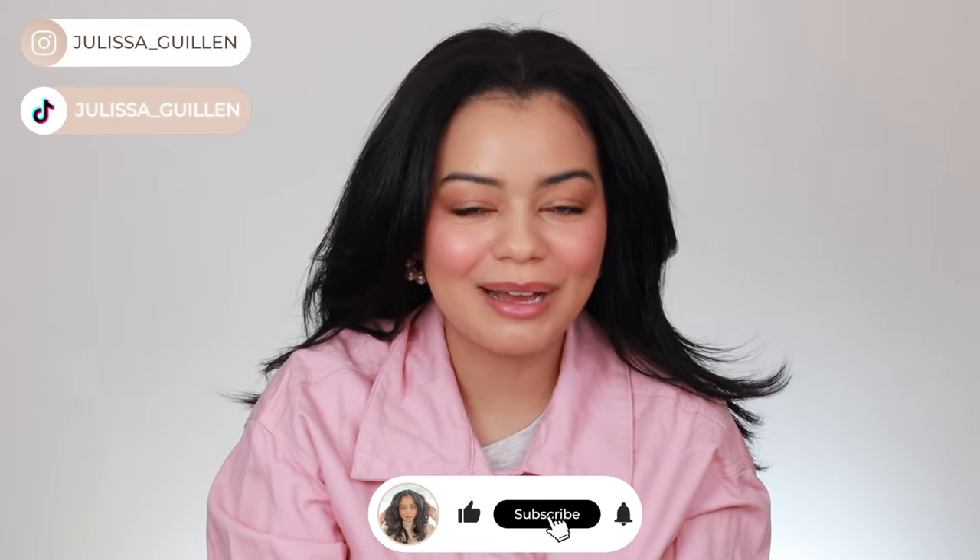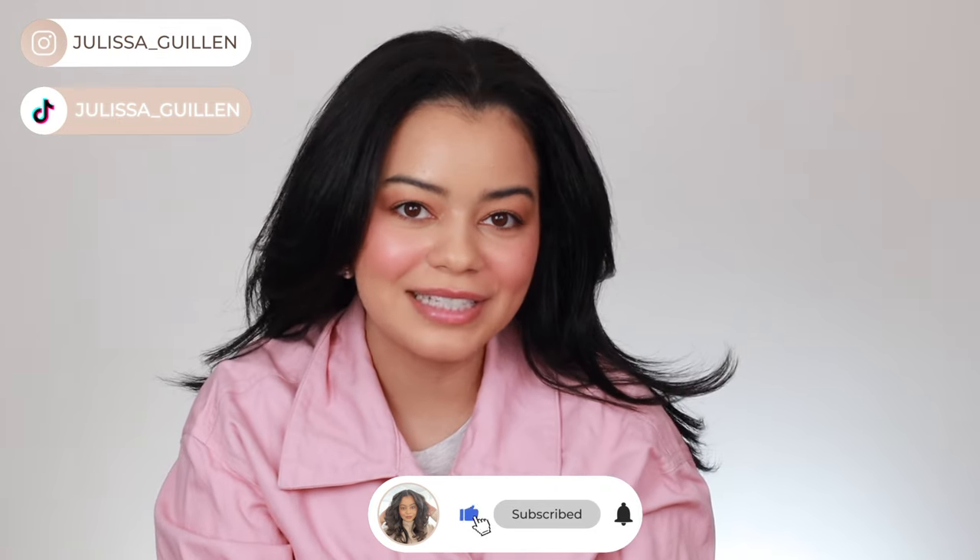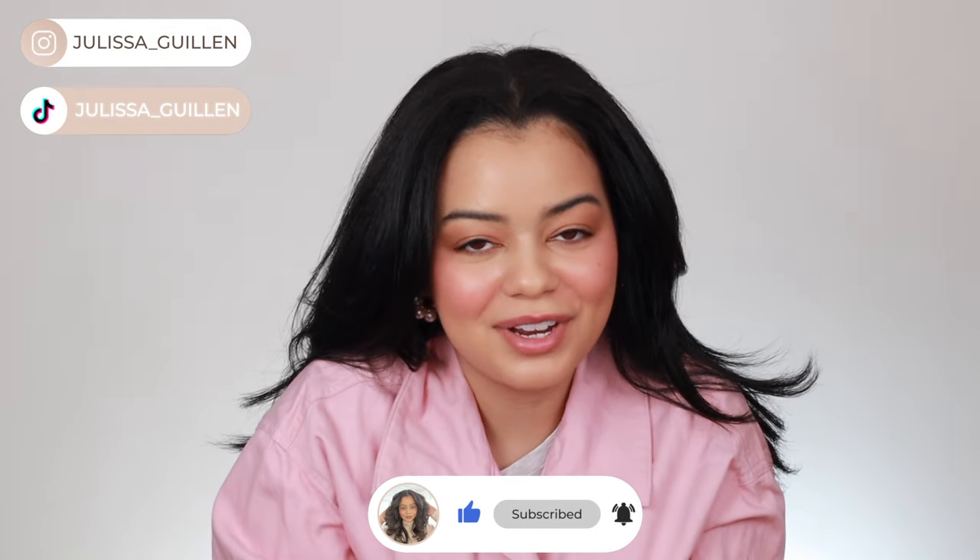I have tried over 10 Revlon hair tools and today I'm going to be ranking them from my least favorite to my favorite Revlon hair tool. So let's get right into the video.